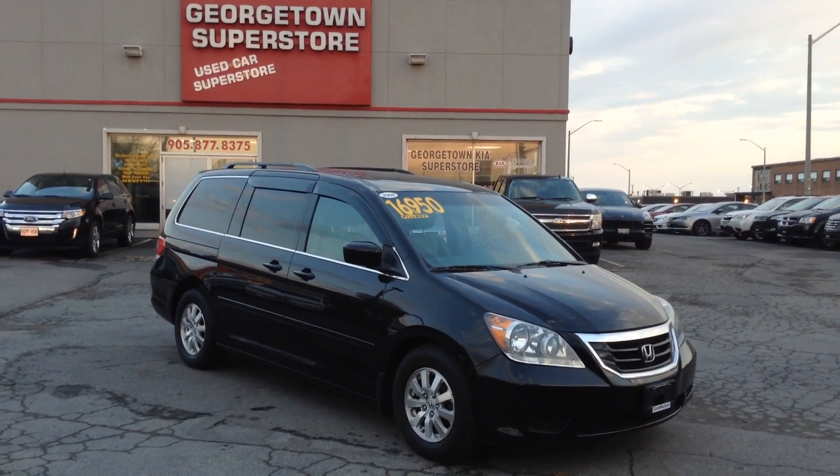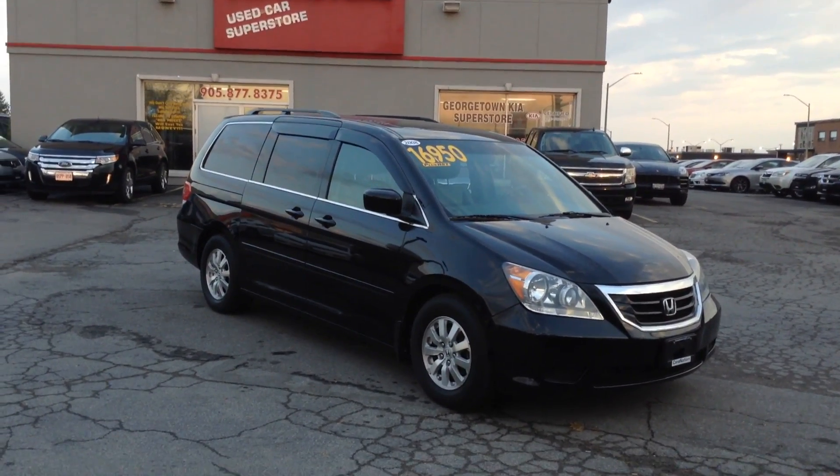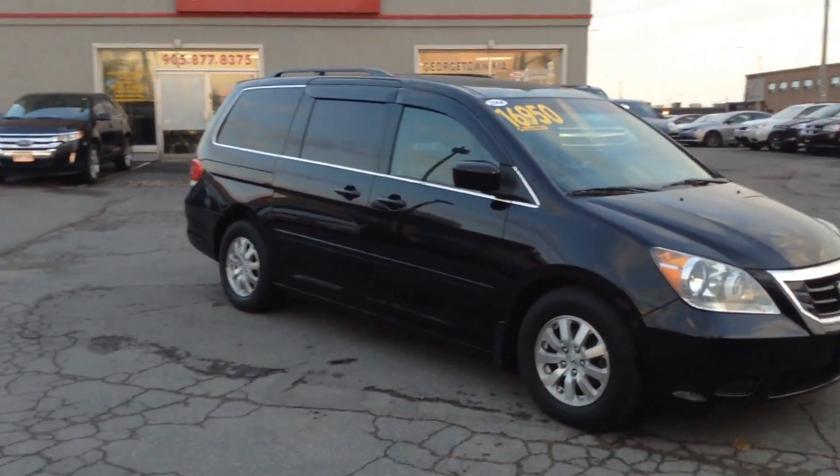Just wanted to make a quick little video for you so you can see the Honda Odyssey up close. As you can see, it is a 2008 beautiful Honda Odyssey. No major dents, nicks, or scratches. Looks beautiful from every angle. Honda really knows how to make a minivan.